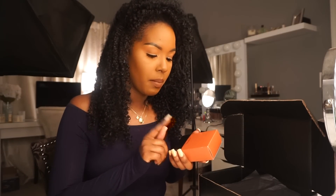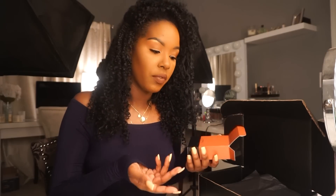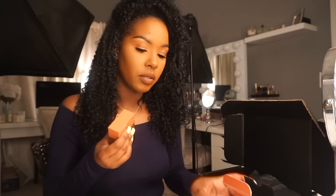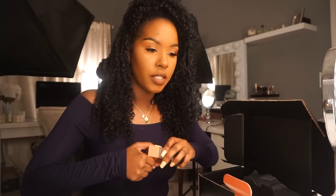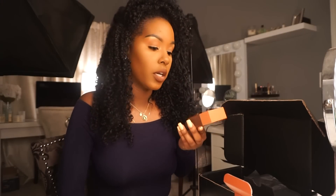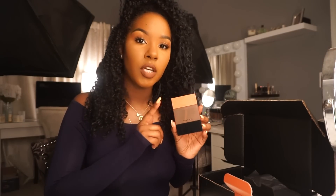I got the MAC Velvet Teddy shade scent because I heard really good things about it. I actually like the Velvet Teddy lipstick so I was curious about the perfume. It smells very oriental — like sweet, deep, musky, and vanilla. It's not fruity or floral, just very nice. I'll probably wear this in the fall and winter, but it could work in the spring and summer at night. I'm not sure how long it lasts since I haven't worn it out yet.